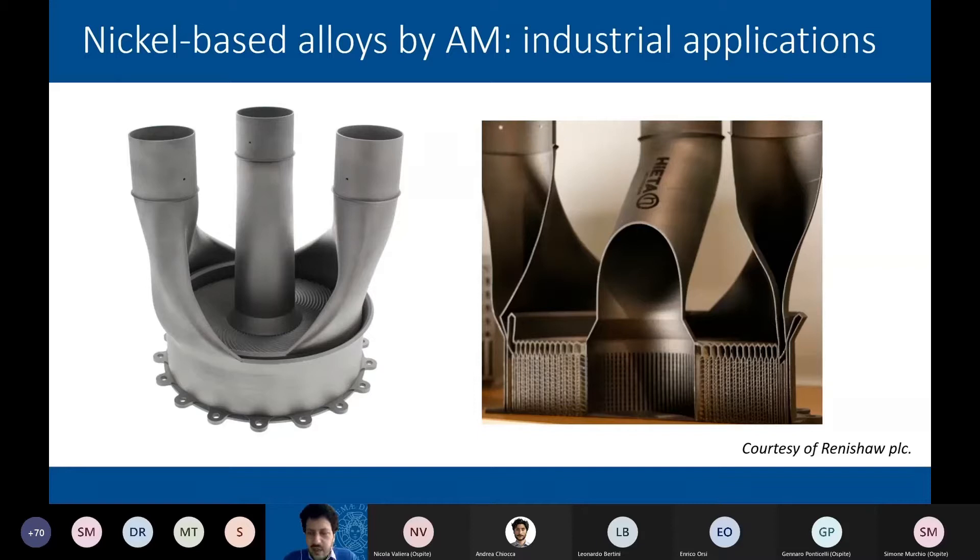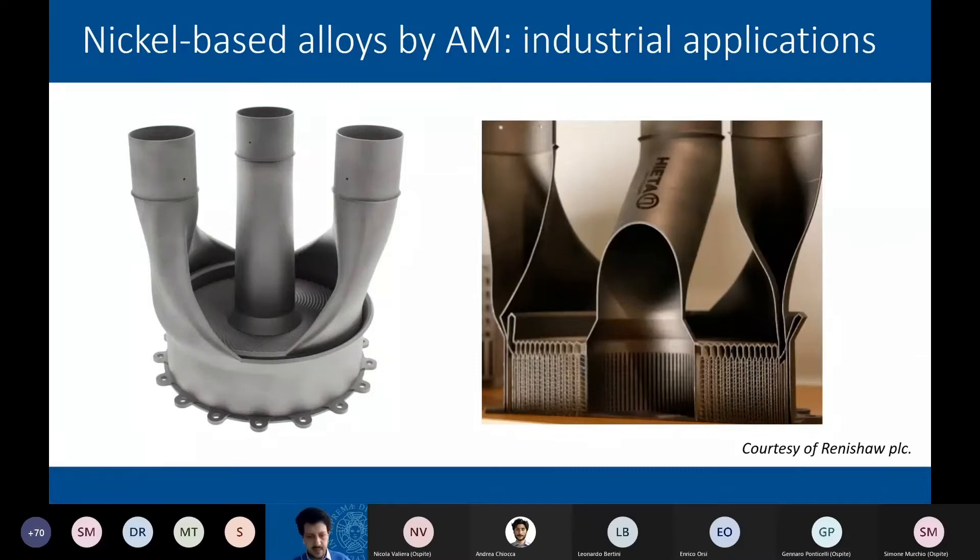Let's look at some industrial components as applications of nickel-based superalloys produced by additive manufacturing, in particular by SLM. Here we can see a heat exchanger produced by Renishaw as an example — we can see the complex geometries, the fine detail, the small parts and the convoluted geometries. Another famous component is a fuel nozzle produced by Avio Aero, a GE Aviation company — it's a fuel nozzle of a gas turbine of the LEAP engine produced by GE Aviation.